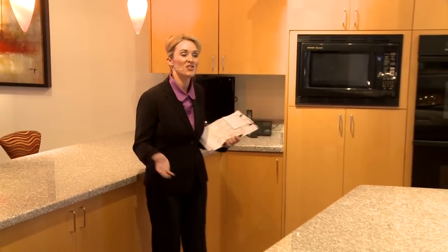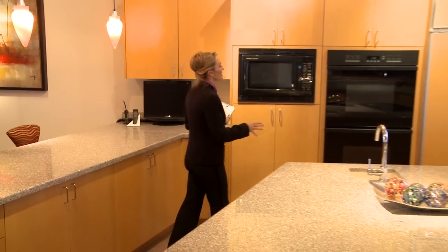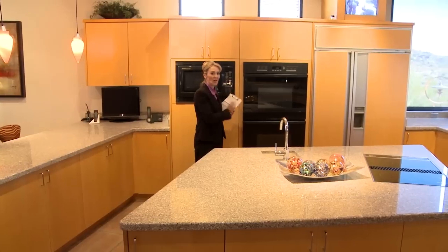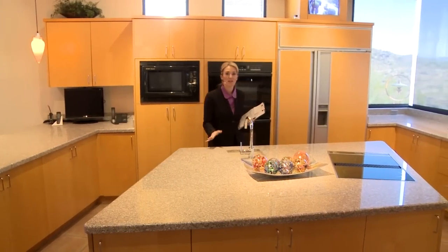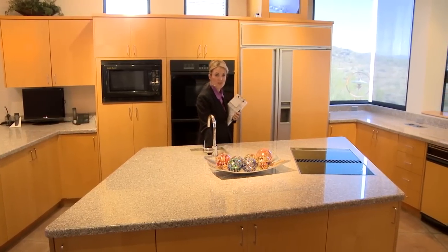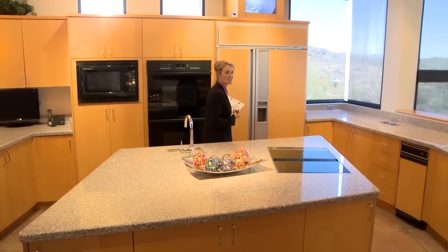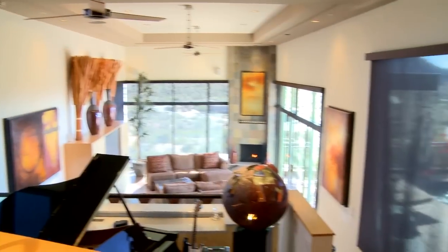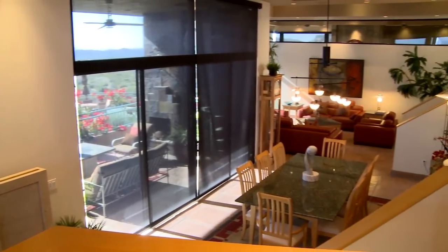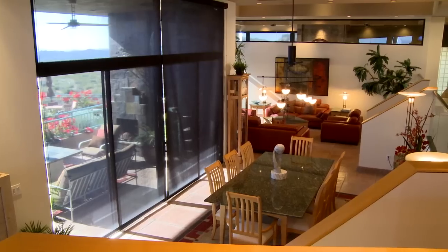This gourmet kitchen is a chef's delight — nice detail with the maple cabinetry, built-in ovens, and an expansive granite countertop. There's also a nice vegetable sink, so lots of thoughtful and well-designed detail. The thing I love about this kitchen is that you can look down to the lower level and see all of your guests.